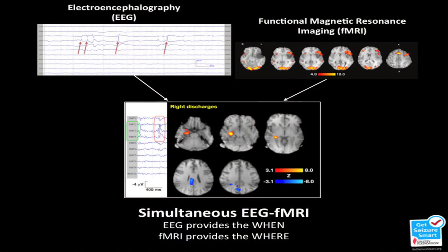fMRI is a little slow, especially compared to EEG. But with my project, we combine these techniques together — EEG telling us when these epileptic spikes are occurring, and fMRI showing us where in the brain is active at that moment.